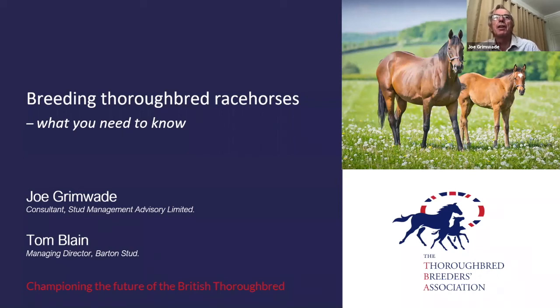Welcome everybody. It's great to have such a good audience for this webinar, so thank you for your interest. What Tom and I are hoping to do is to give encouragement without creating unrealistic expectations.